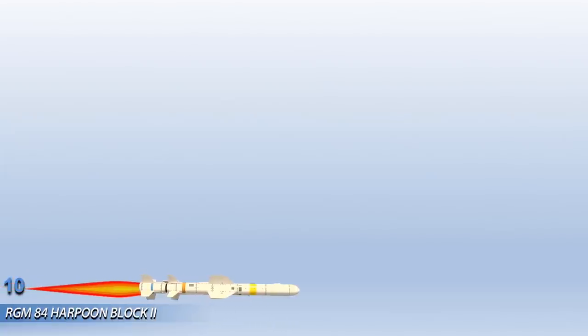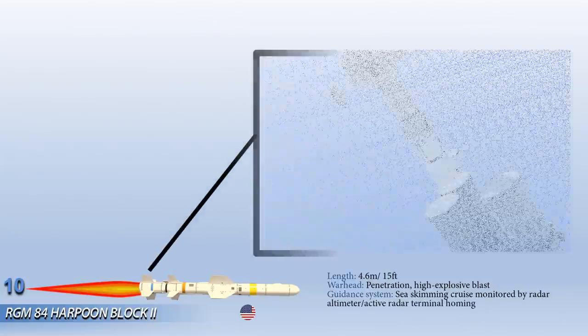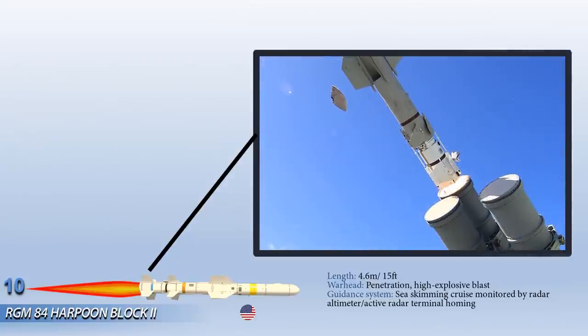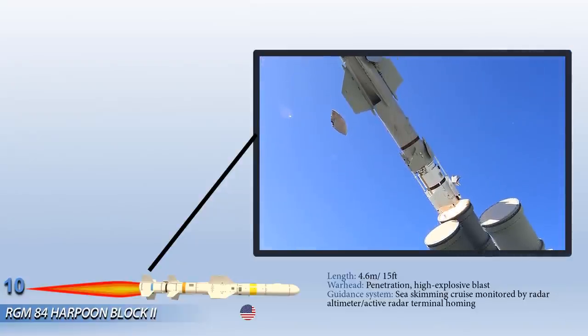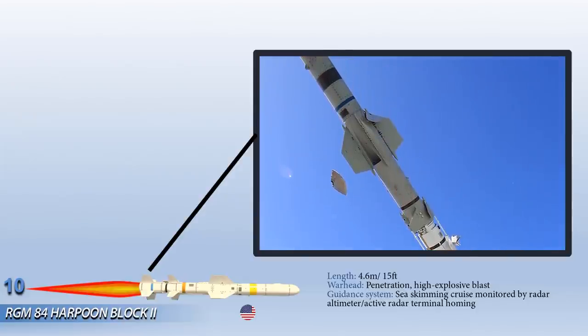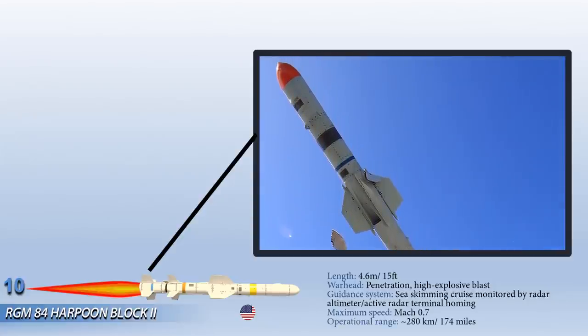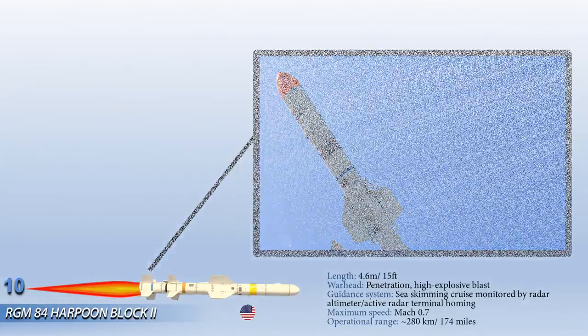At number 10 is the RGM-84 Harpoon Block II. This is a ship-launched all-weather, over-the-horizon anti-ship missile. Its low-level sea-skimming cruise trajectory, active radar guidance and warhead design assures high survivability and effectiveness. To strike targets on land and ships stationed in port, the missile employs GPS-aided inertial navigation. The 500-pound penetration high-explosive blast warhead provides enough firepower to destroy coastal defense and surface-to-air missile sites, aircraft, port or industrial installations and docked ships.